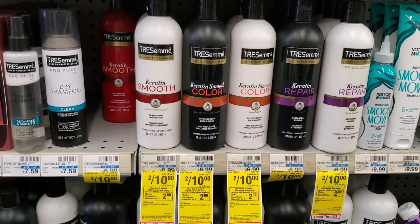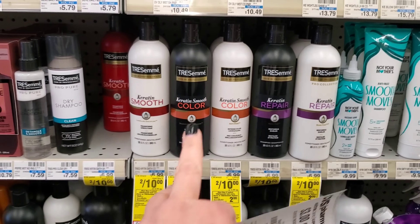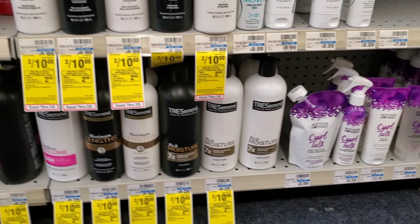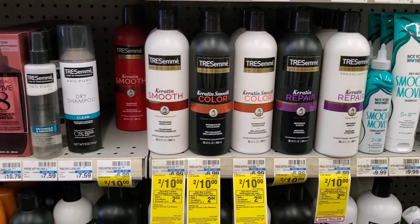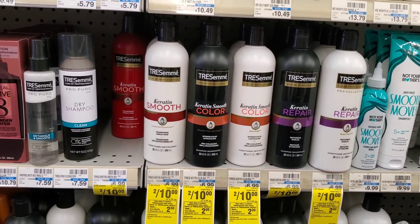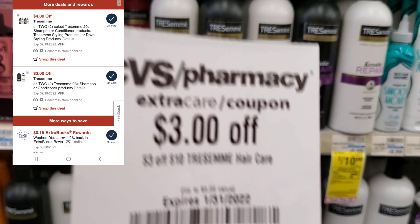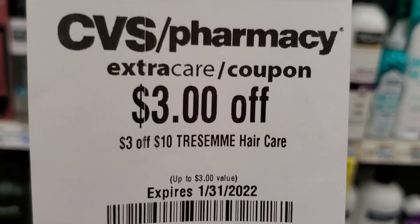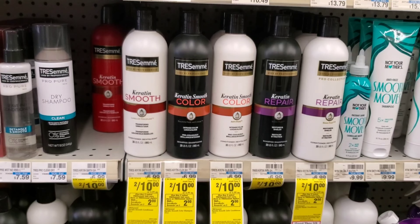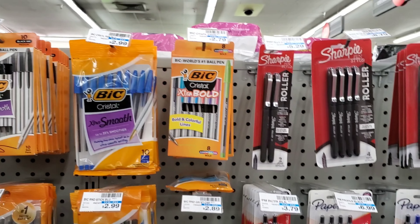Our first deal is on Tresemme — two for ten dollars. We have a four-dollar-off-two digital, making it six dollars. Then I have a three-dollar-off-ten CRT, bringing it to three dollars. We'll get two dollars back in Extra Bucks, making them 50 cents each. I think that's a good deal.